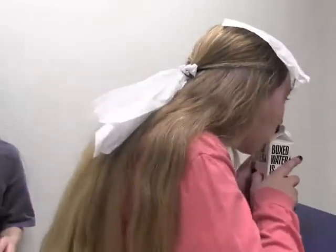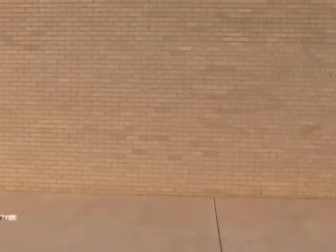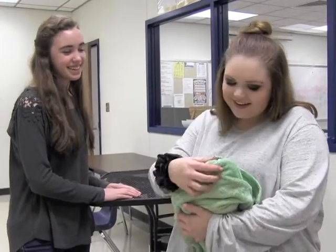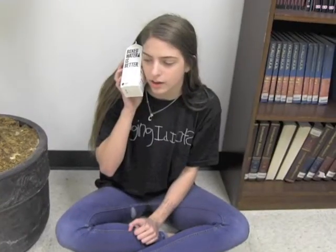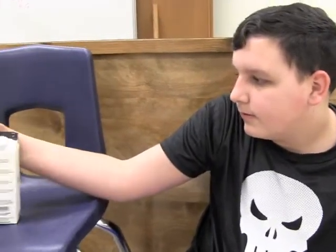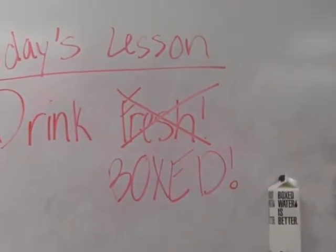We'll be back right after this. [Commercial break] You may now kiss the box. Come on, Jack-Jack! Is it boxed or Dasani? It's boxed. Oh my gosh, I know. Right? He did not say that. He did. You are the love of my life. I don't ever want to be apart from you. Today's lesson, kids: drink boxed. Yay!